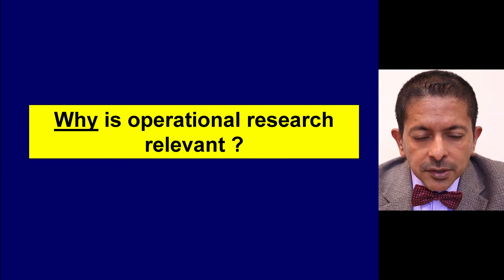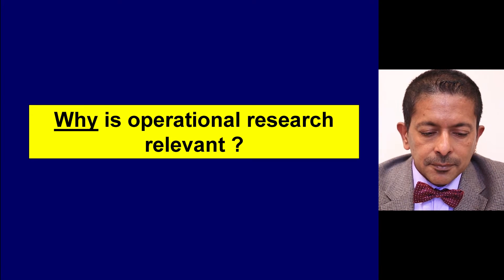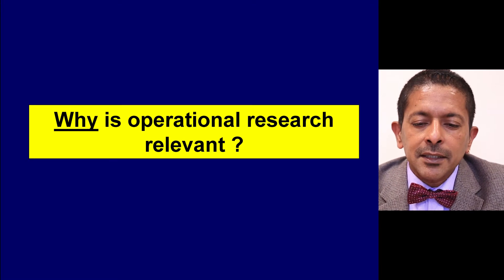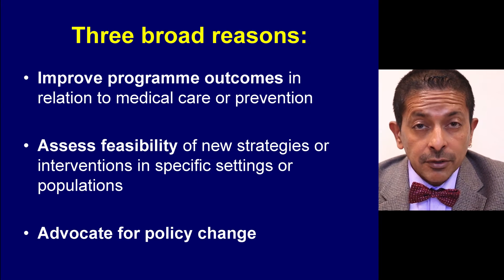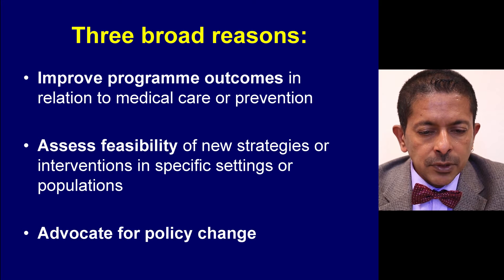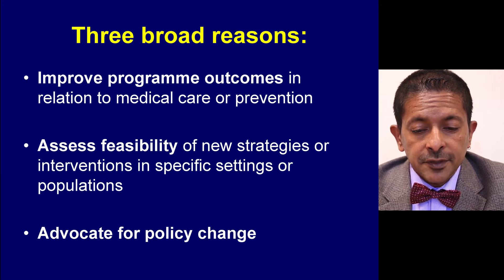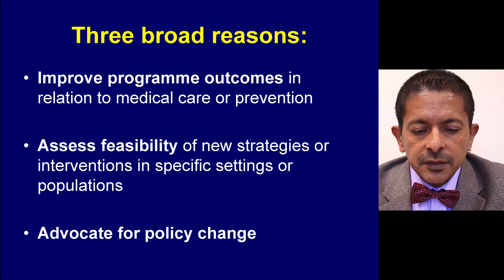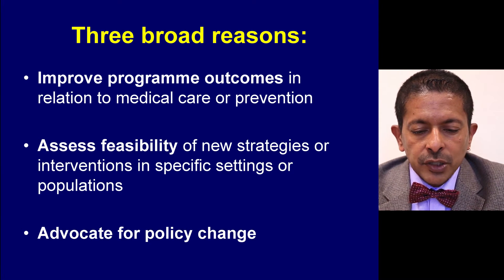Now that was the what of operational research. I'll now move to the why. Why is operational research relevant? There are three broad reasons. The first is to improve programme outcomes. The second is to assess feasibility of new strategies or interventions in specific settings or populations. And the third is to advocate for policy change.